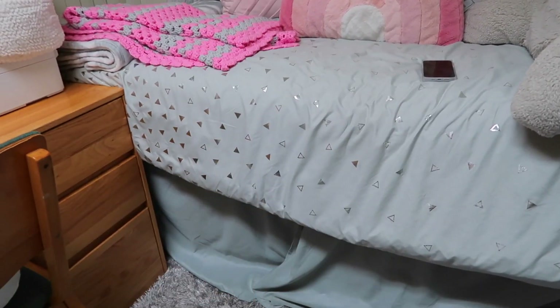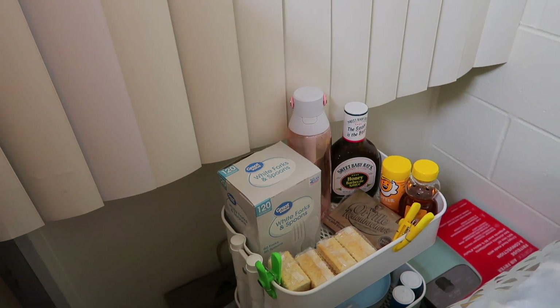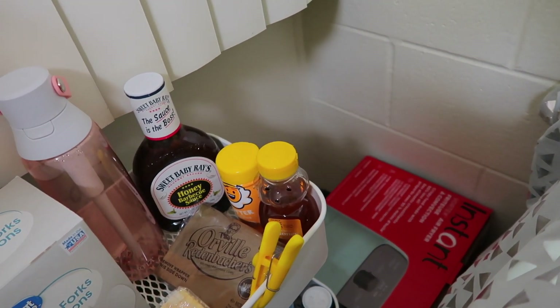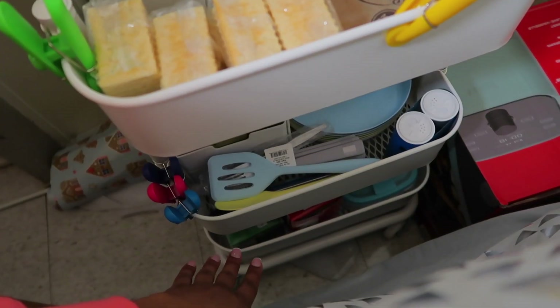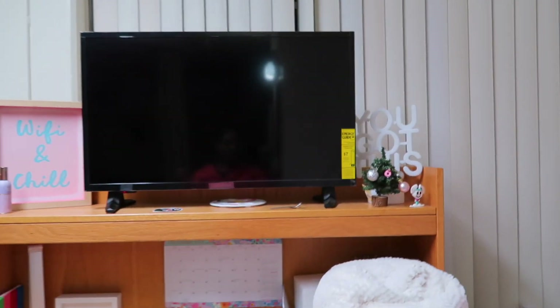Over here on the side of my bed I just have this little cart where I keep my food stuff — some crackers, popcorn, little forks and spoons, barbecue sauce. Over here I keep my air fryer, some little chip clips, a little spatula, and down here I just have sandwich bags and Tupperware. That's pretty much it for this little area.